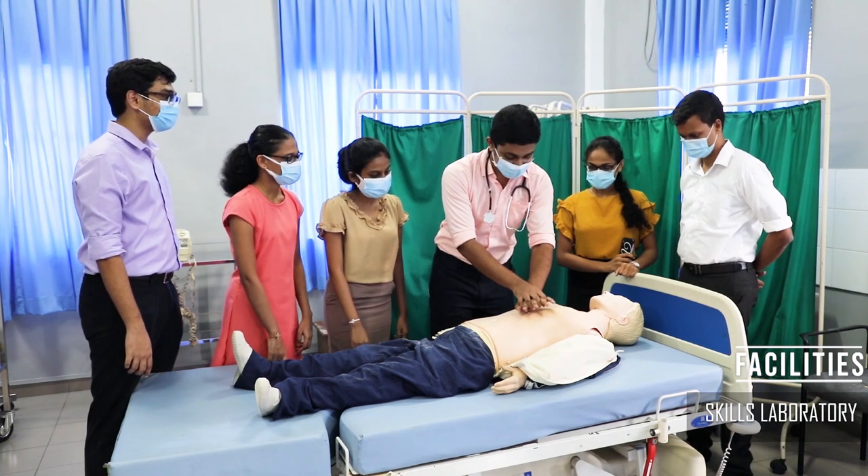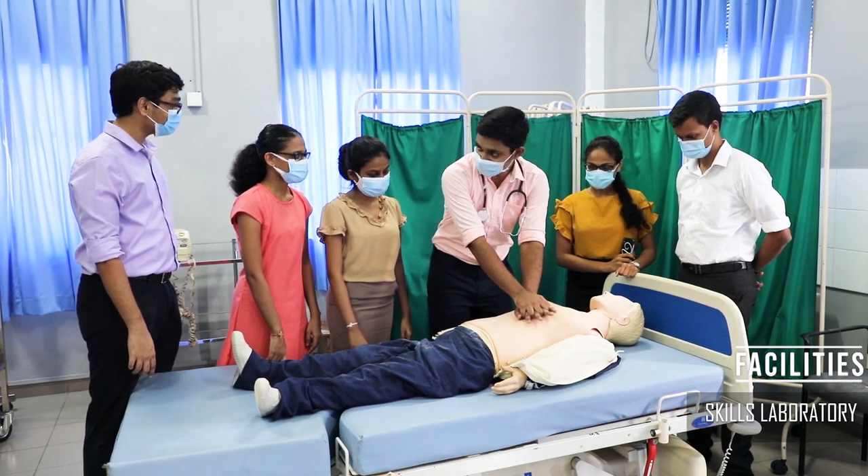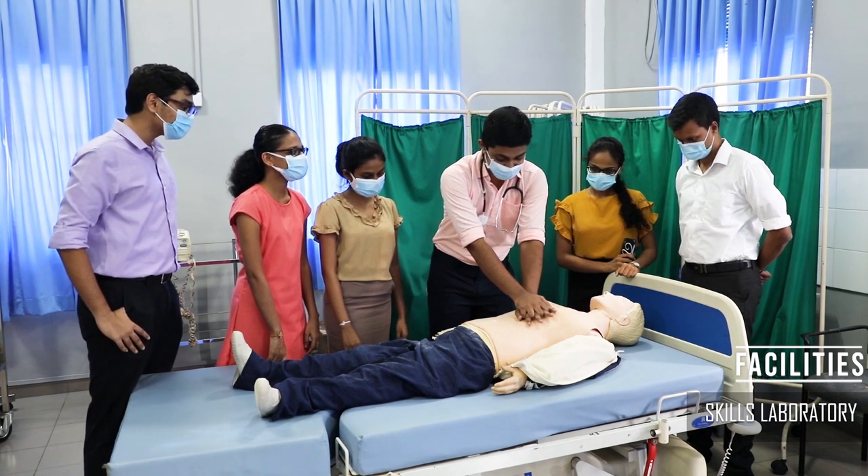The skills lab is the starting point of clinical practice. These sessions entail audio-visual presentations and hands-on practice with plastic models and mannequins.